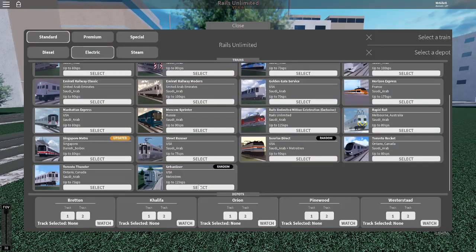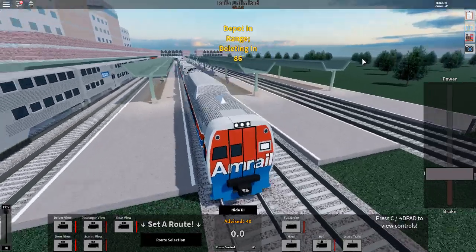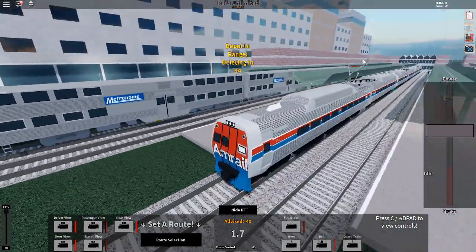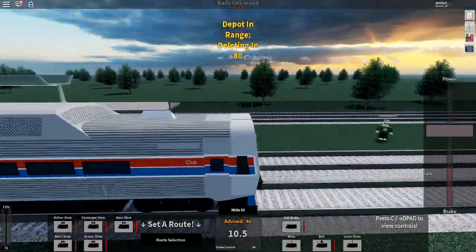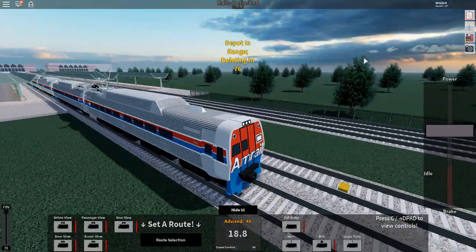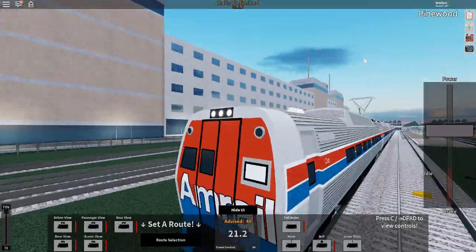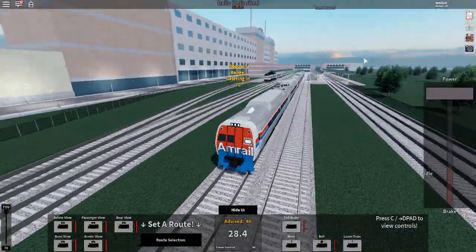So we have two different deliveries of trains: the Urban Liner and the Amrail Urban Liner. Let's go ahead and use the Amrail Urban Liner because it looks more interesting. The detailing on it is really well done — I like the bars on it that give it a 3D effect even though it really isn't. It's nice, I like it.